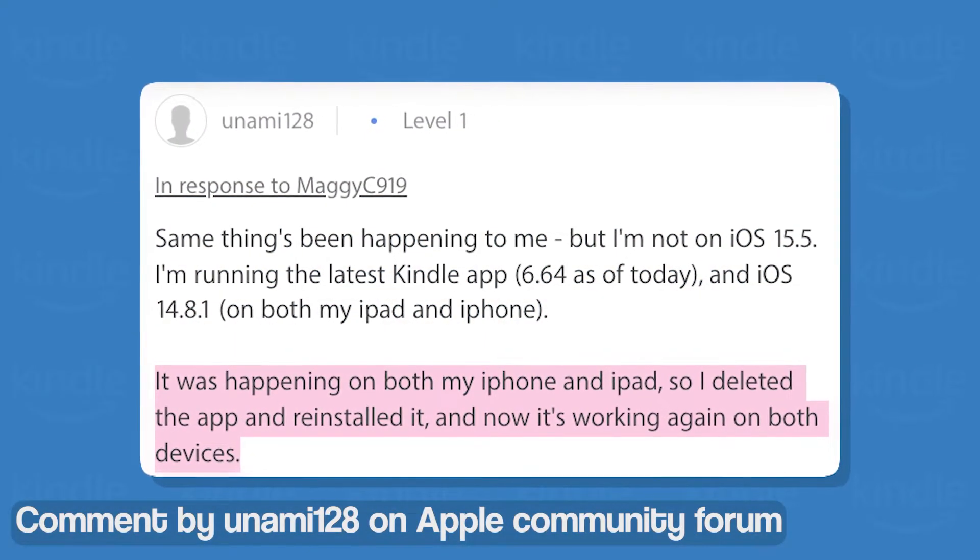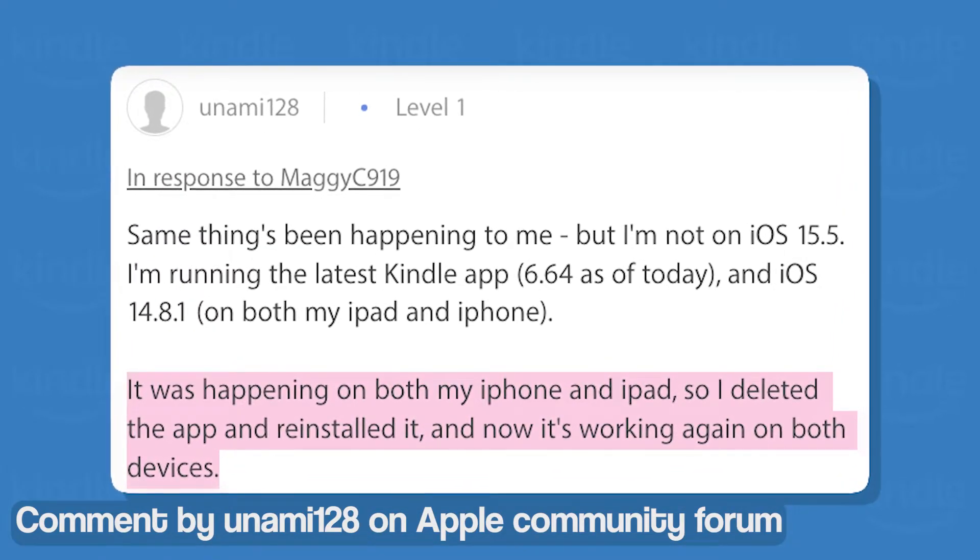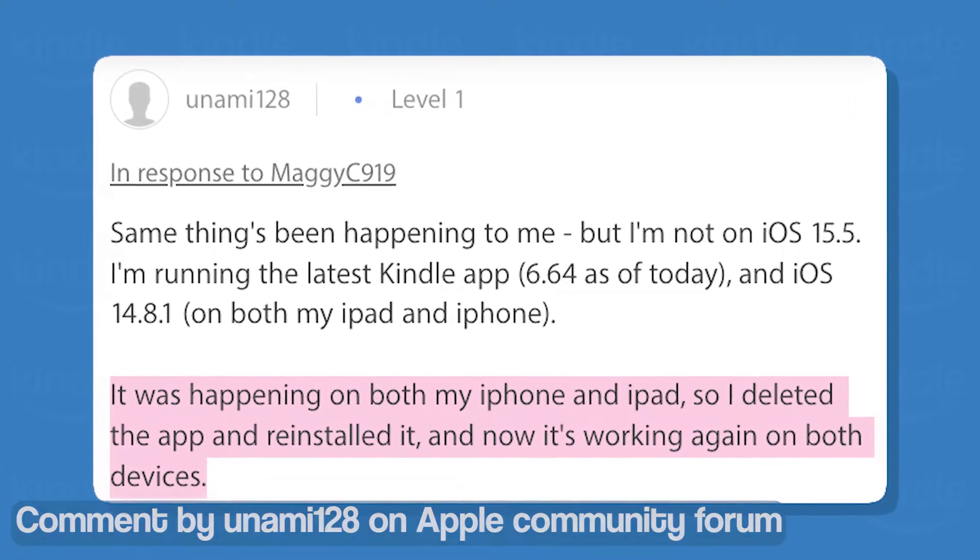Luckily, we came across a potential workaround that helped resolve the issue for some iOS users. It involves deleting the app and then reinstalling it for a potential fix.